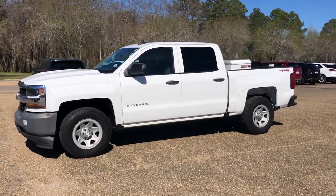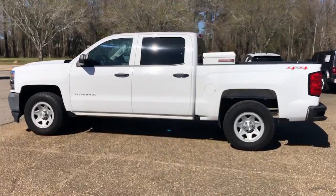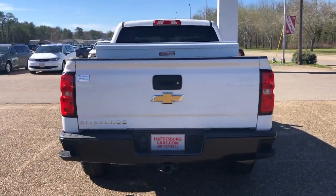Get into a car with value. 2017 Chevrolet Silverado 1500. With less than 110,000 miles on the odometer, this vehicle stands out from the rest.